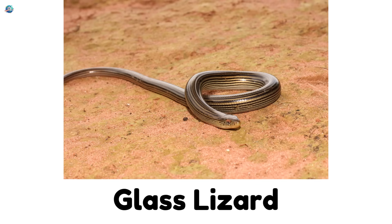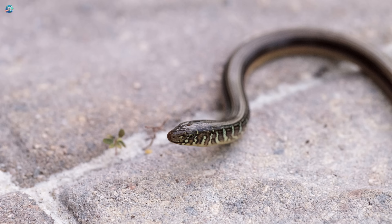Glass lizard. Wait, is that a snake? Nope! It's a lizard with no legs. It slithers like a snake, but has eyelids and ears like a lizard.